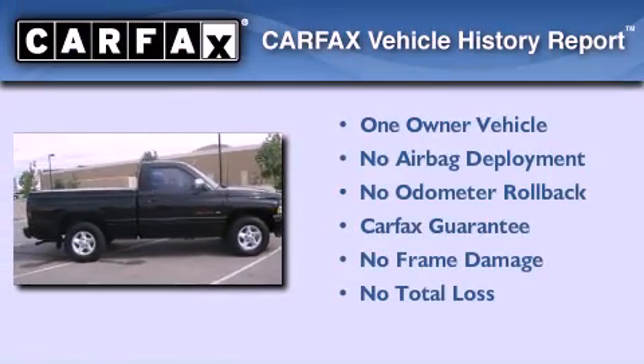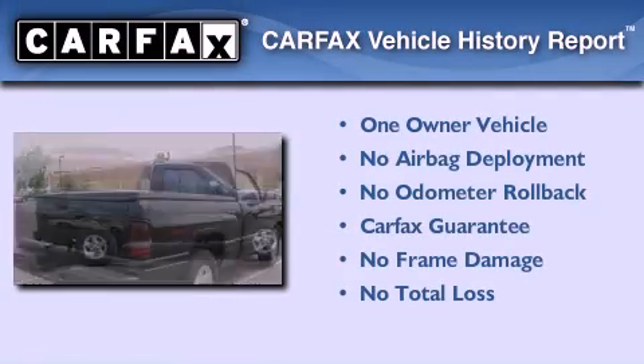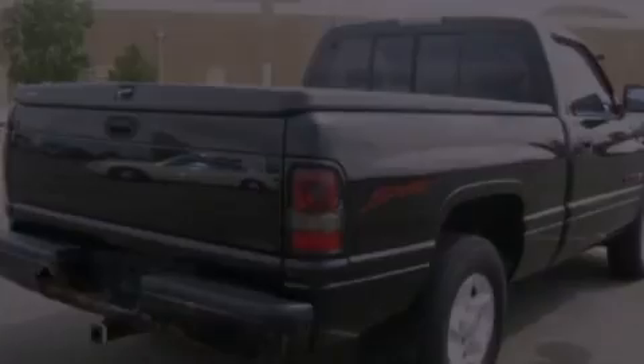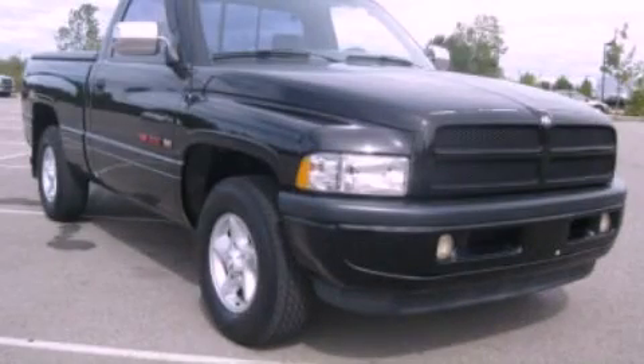This Dodge has had only one owner, and it qualifies for the Carfax buyback guarantee. This automobile won't last long at this price. Call and arrange a test drive now.